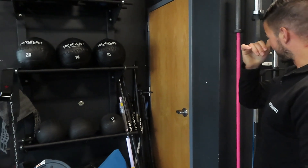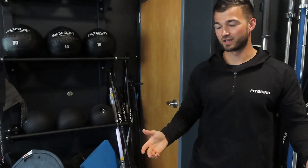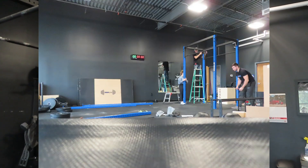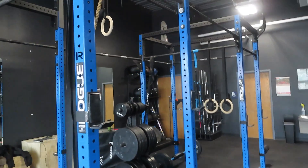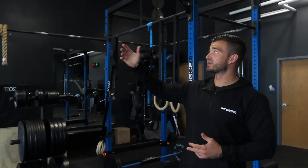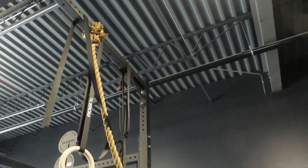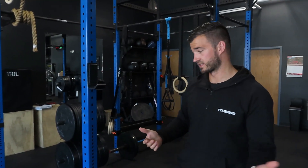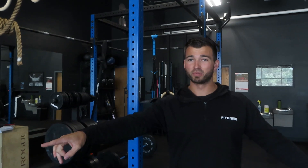Over here we have our miscellaneous section — yoke, ropes, wall ball holders, medicine balls, dumbbell spotters, PVC pipes, belts, vests, and all kinds of miscellaneous stuff. Then the rig — we didn't originally have this. It's a Rogue Monster Lite Rig 2.0 and it provides a lot of functionality for personal training and group training. There are a lot of different attachments: leg rollers, a dip bar, rings on the pull-up bars, a climbing grip extension, and a cross beam. Having multiple squat stations is great for group classes.